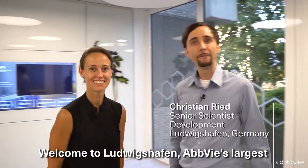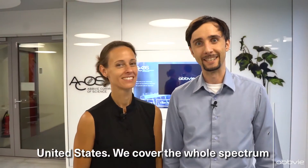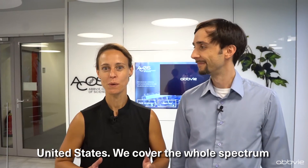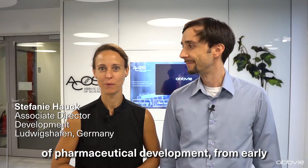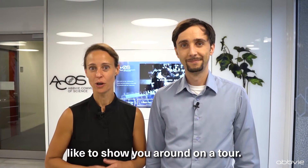Hello! Guten Tag! Welcome to Ludwigshafen, AbbVie's largest research and development site outside of the United States. We cover the whole spectrum of pharmaceutical development, from early research to manufacturing. Today we would like to show you around on a tour.